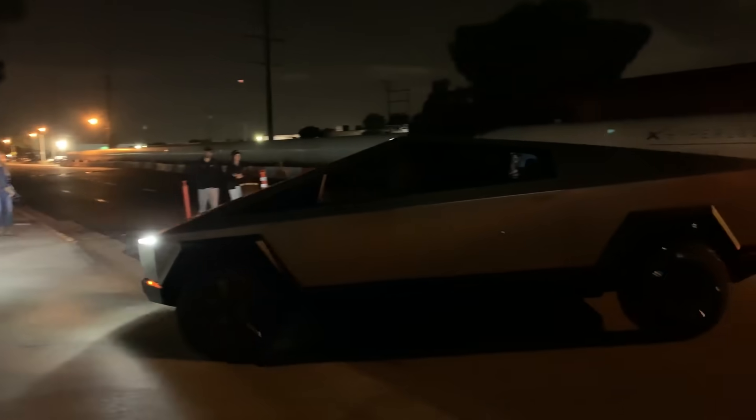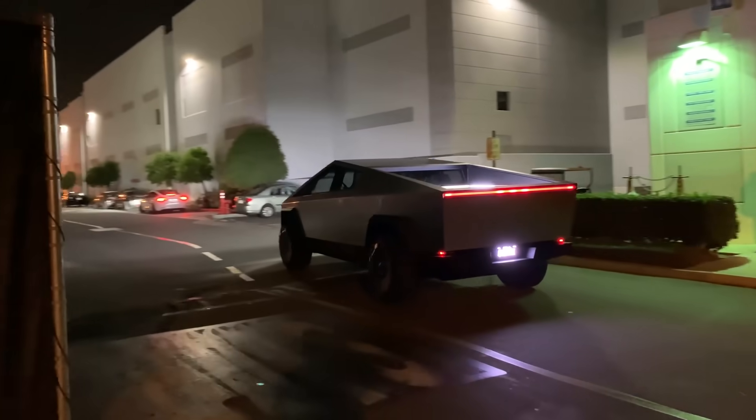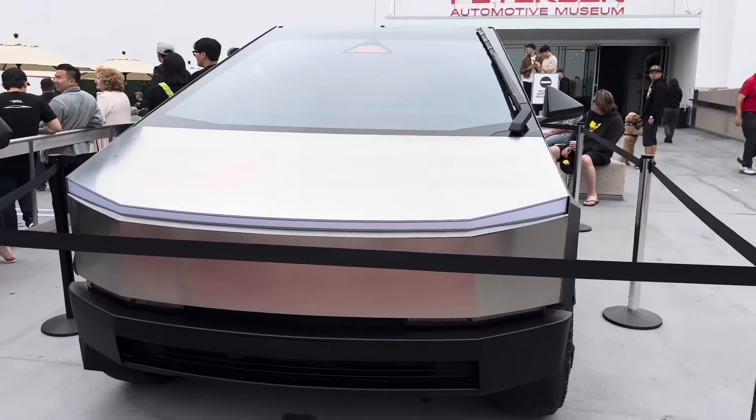However, recent evidence supports CEO Elon Musk's previous statement regarding the inclusion of a rear light bar in the Cybertruck's production version. A short video shared online captured a Cybertruck turning a corner, revealing a light bar positioned at the center of the tailgate. While different from the original prototype, this one only covered the middle of the Cybertruck's rear.